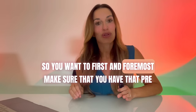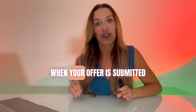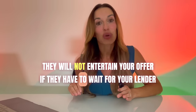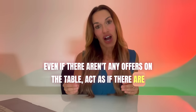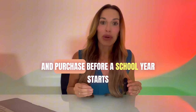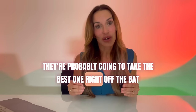First and foremost, make sure you have that pre-approval letter — I cannot stress this enough. The pre-approval letter is like a golden ticket when your offer is submitted. They will not entertain your offer if they have to wait for your lender to provide it. Secondly, when you put in that offer, even if there aren't any offers on the table, act as if there are. Sellers may want to move before a school year starts, so they may not wait for other offers — they're probably going to take the best one right off the bat.